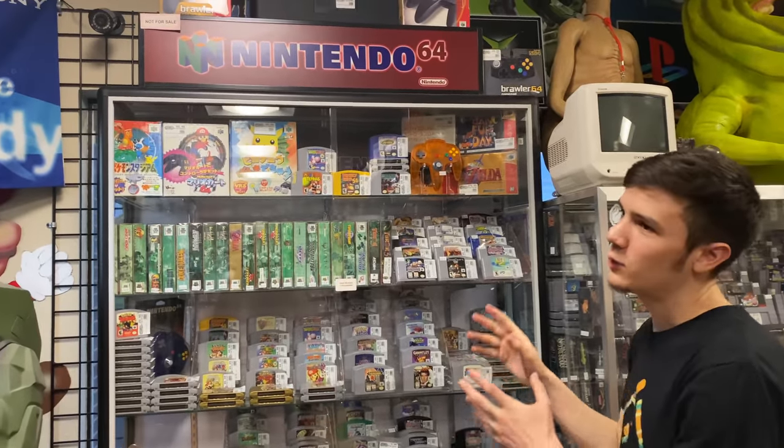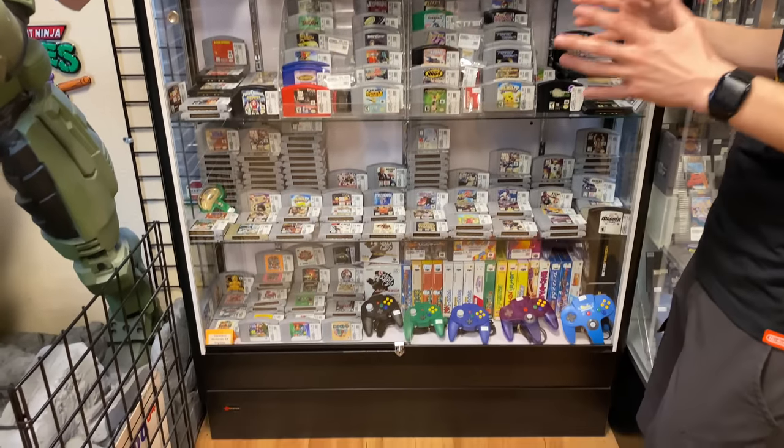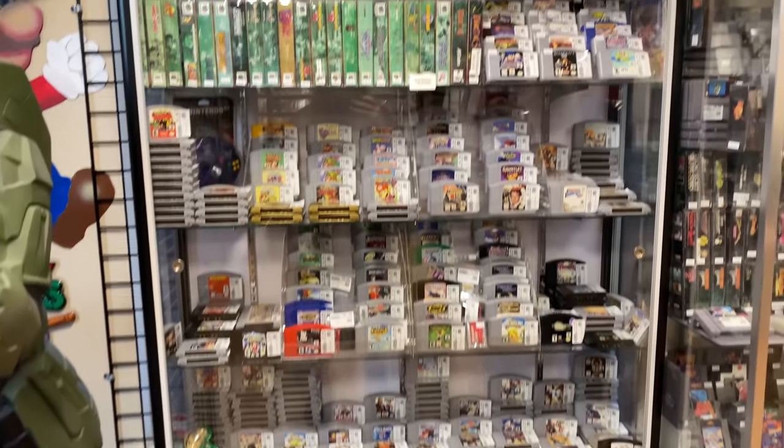We just re-did the Nintendo 64 cabinet. It was looking really messy because we had a ton of games come in — just take a look for yourself.